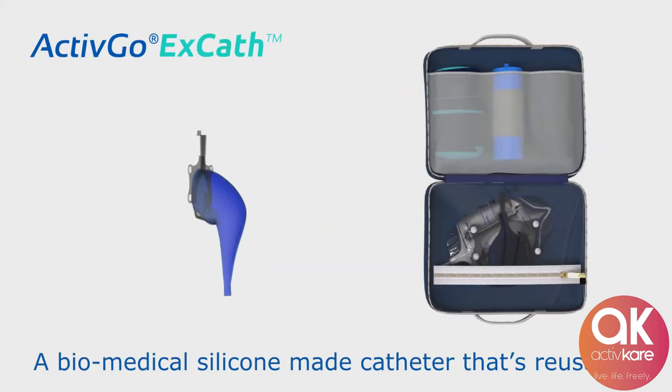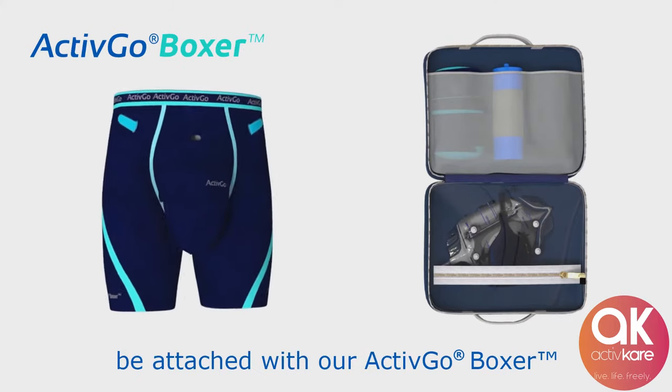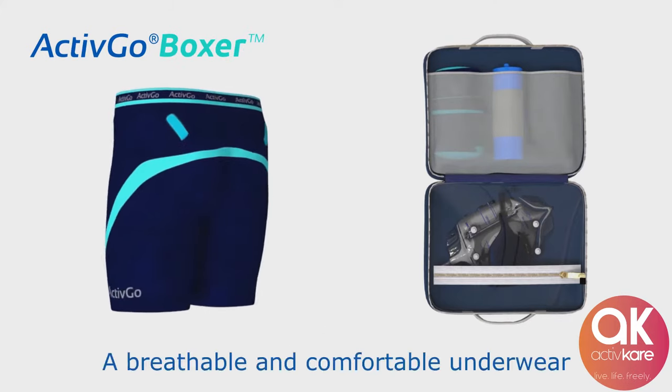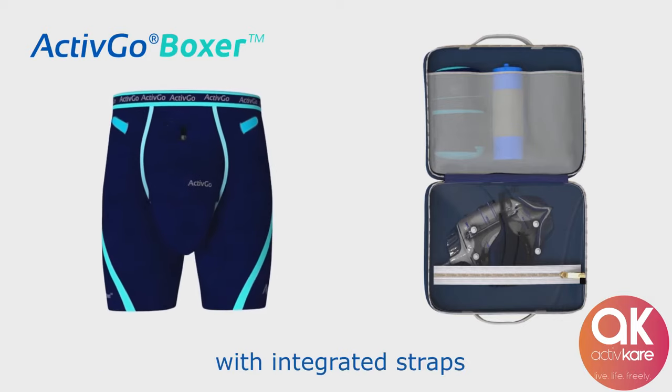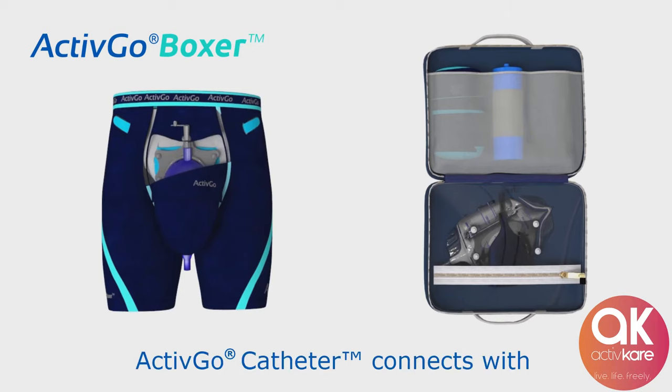Your ActiveGo kit contains a biomedical silicon-made catheter that's reusable and fits all sizes. The catheter is designed to be attached with your ActiveGo boxer, a breathable and comfortable underwear with integrated straps to hold the catheter firmly and comfortably.